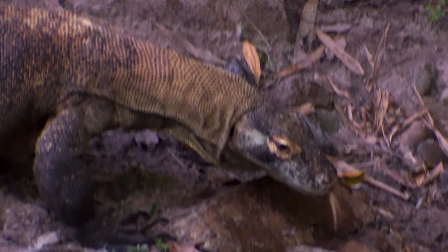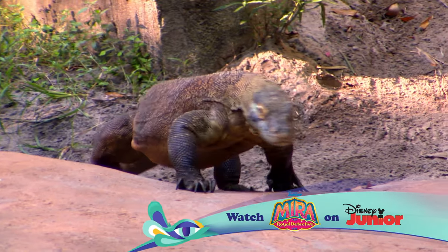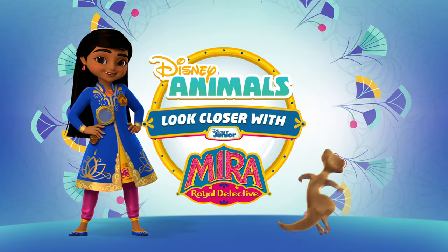And now you know about a real dragon. So I'll see you next time when we look closer at more Disney animals. If you like this video and want to learn more about Disney animals, click the link in the description below.